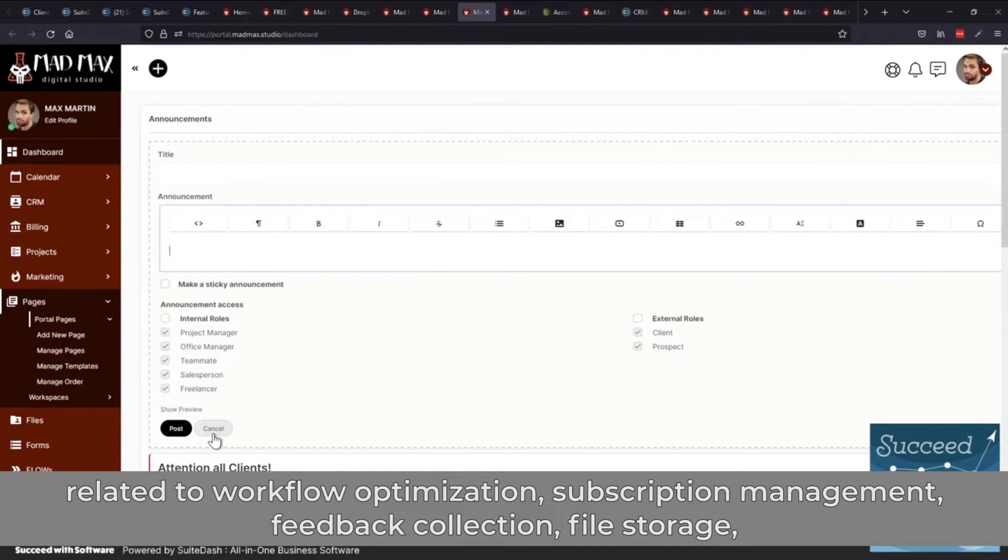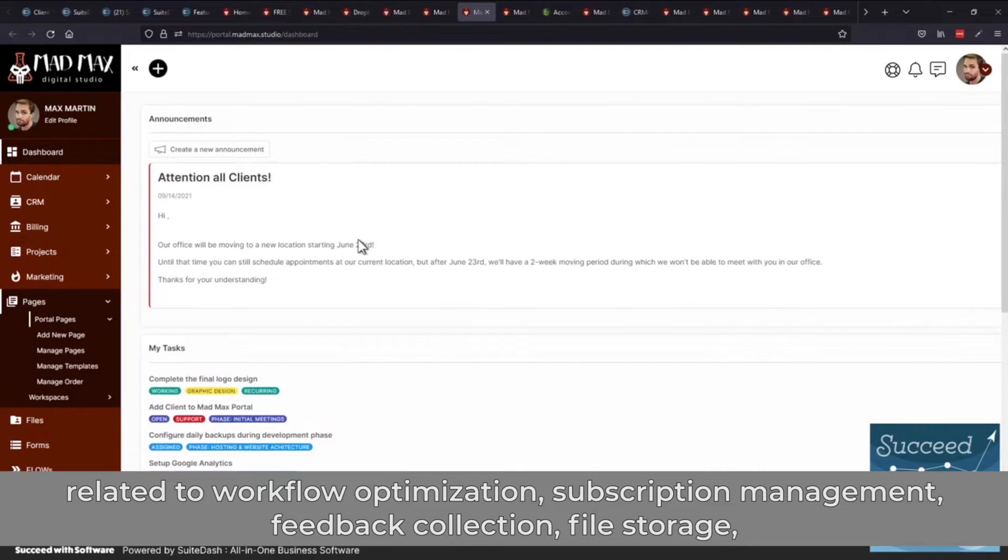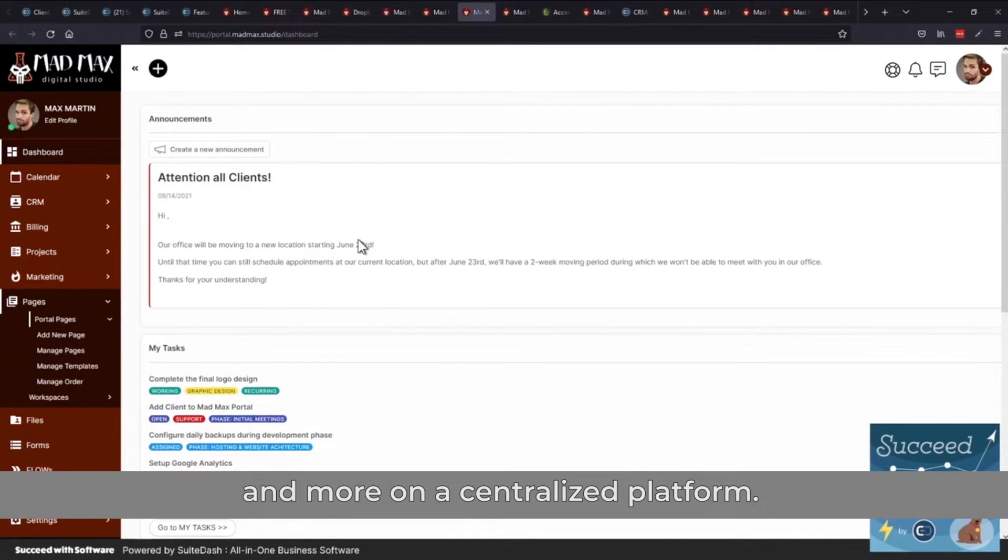SweetDash handles workflow optimization, subscription management, feedback collection, file storage, and more on a centralized platform.